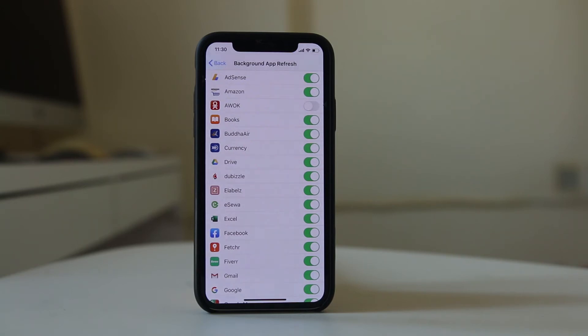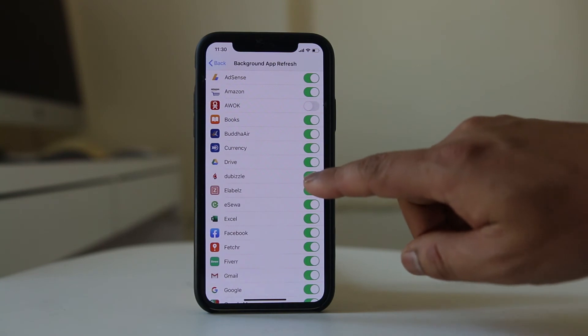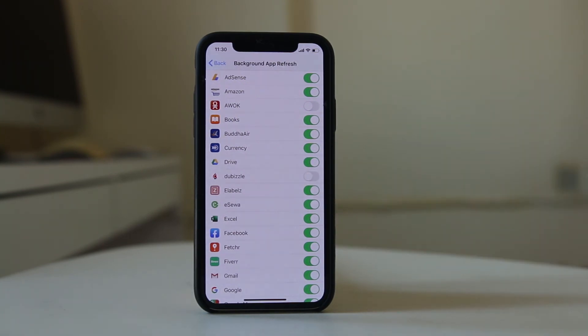If you don't need an application to use the Background App Refresh function, you can easily disable it by toggling off the toggle button. This will help conserve at least some power for your iPhone battery.